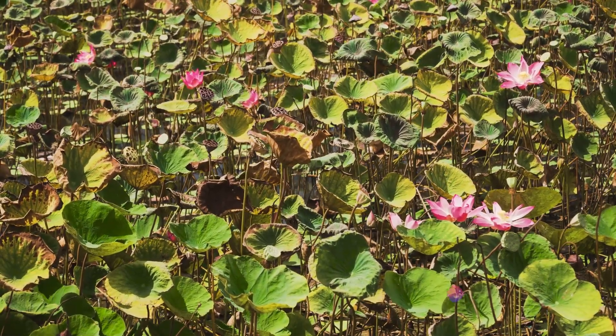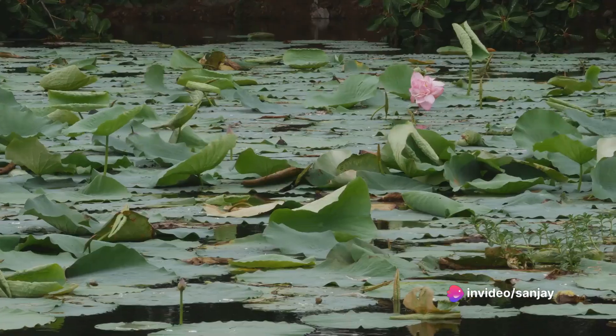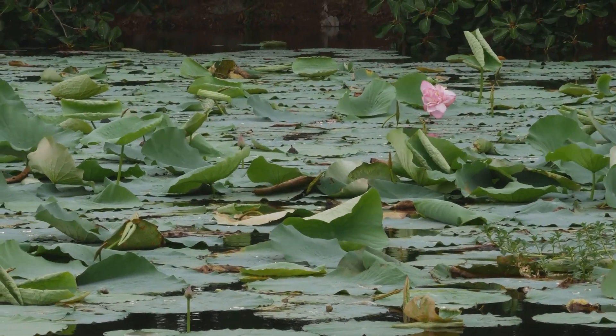But it's not just a feast for the eyes. The lotus plant has been prized for millennia for its myriad uses. Its seeds, rich in protein and minerals, are a nutritious food source. They can be eaten raw, cooked, or ground into flour.